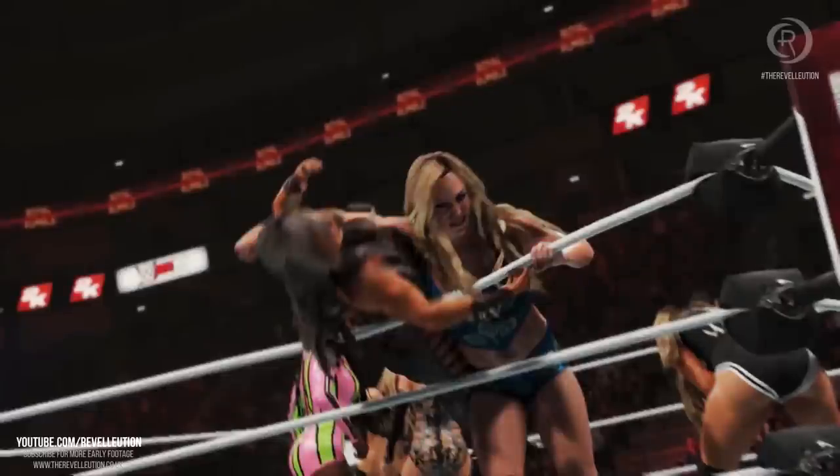Moving on, we get a brief look at what appears to be official confirmation of the Women's Royal Rumble in this year's game, as Charlotte sends Dana Brooke over the top rope while fellow female superstars battle in the background. It could be argued it's just a women's battle royal clip, but I don't think 2K would tease something like this given the backlash they'd receive. The Royal Rumble has always been a huge personal favourite, and the possibility of playing it with women has me very excited.